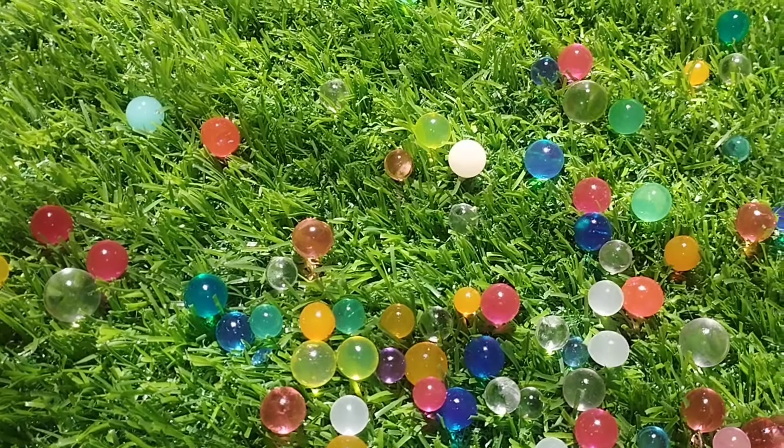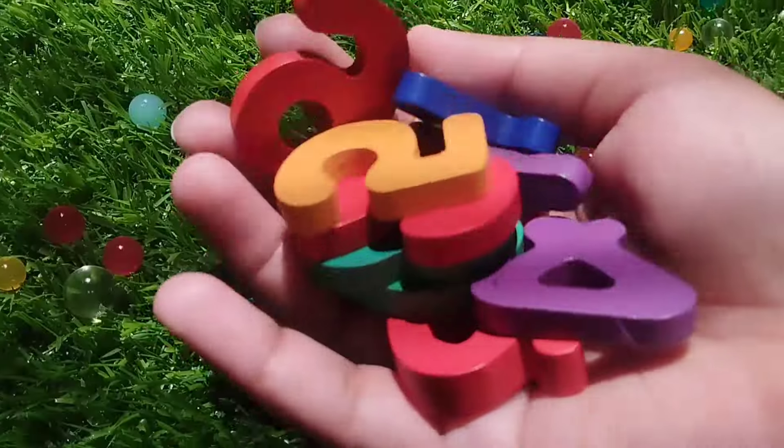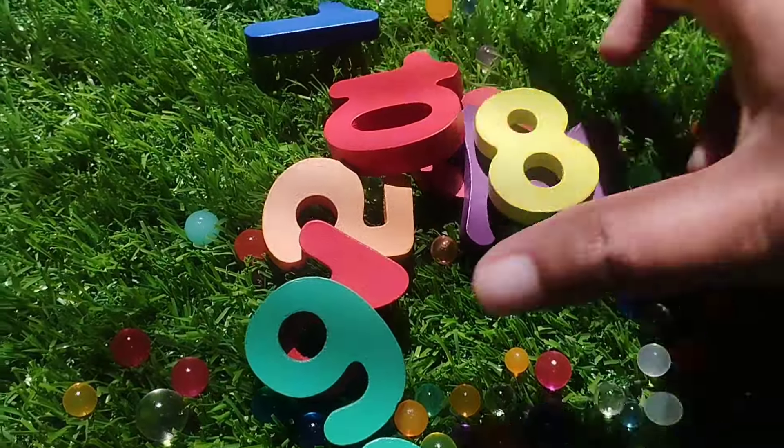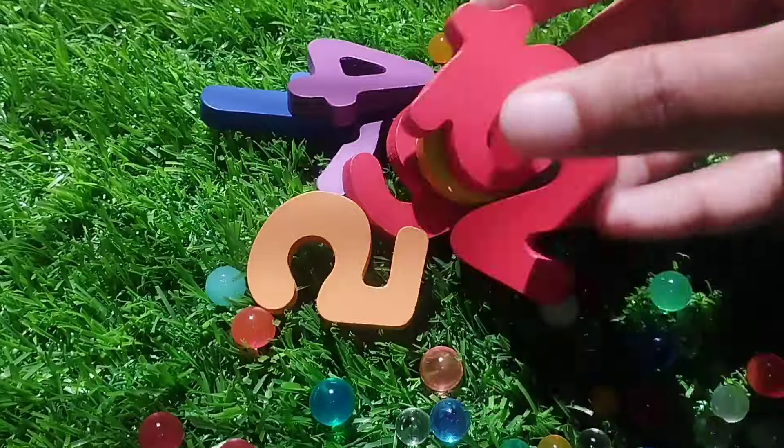Today we have wooden number vlogs. We have wooden numbers. Let's learn some number names. Are you ready?